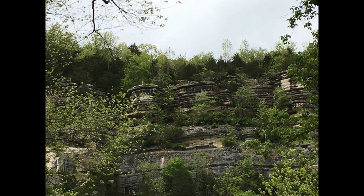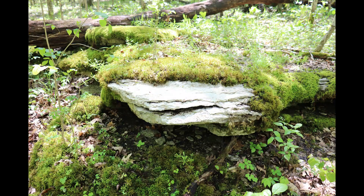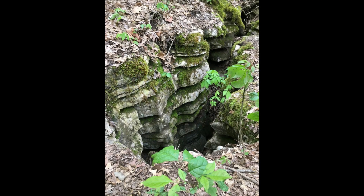The limestone cliffs cut by the Kentucky River began to form in the Ordovician period about 450 million years ago. If you look closely at the large outcroppings of rock throughout the preserve you can find fossils of things like cephalopods. You'll also find interesting crevices where the limestone has cracked open.